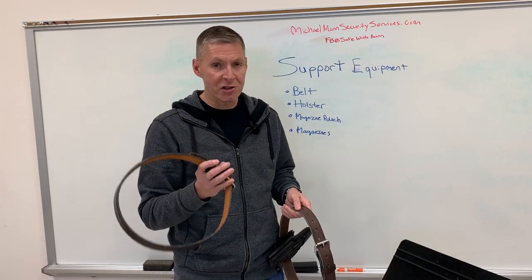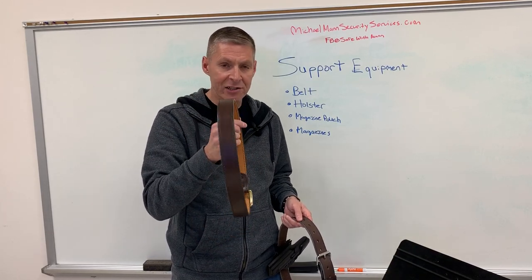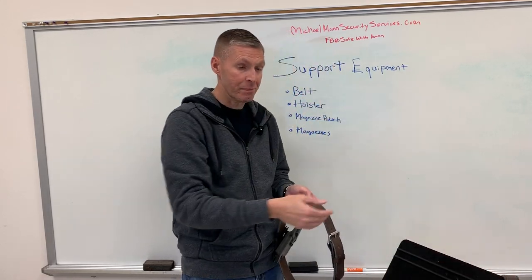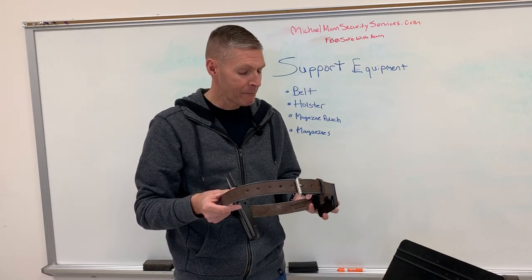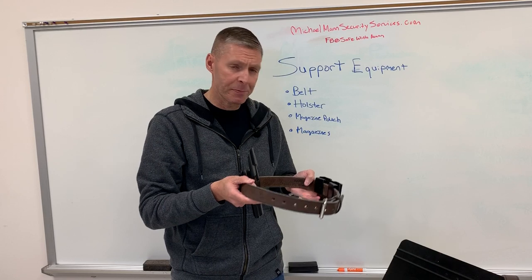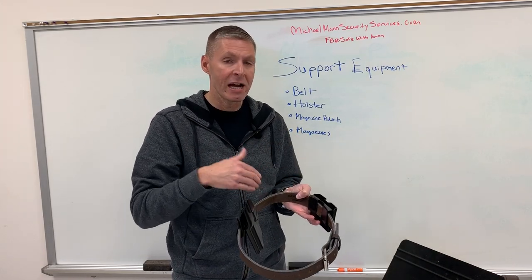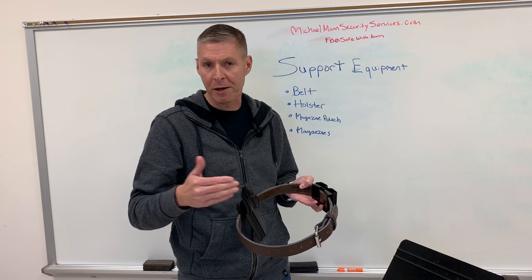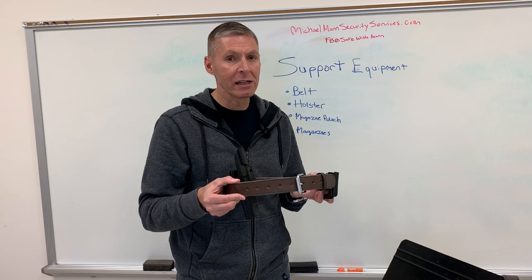I don't sell equipment, but this is a belt from Blade Tech — it's leather with Kydex inside, very sturdy, and it's going to support the equipment. That can be an expensive belt. This one is a little less expensive — Hanks Belts, about $50 to $55, all leather, made for concealed carry. Excellent belts that will support your holster, magazine pouch, and all the weight. There are also nylon belts from Blackhawk and other companies that make sturdy rigger's belts, but I really like leather belts.